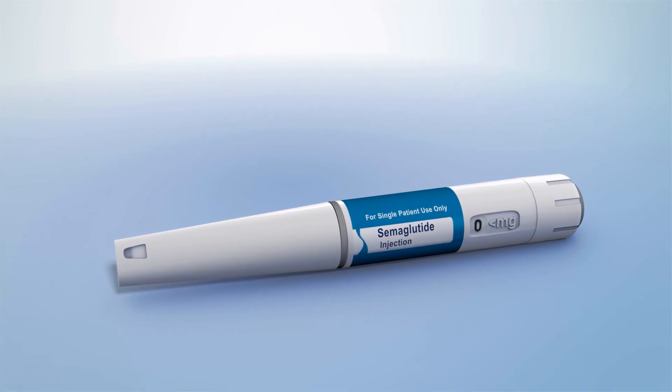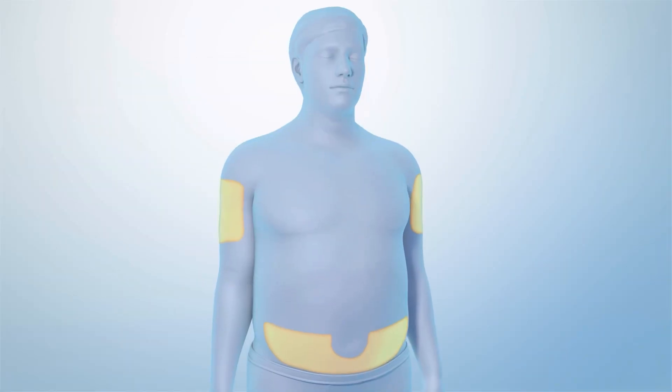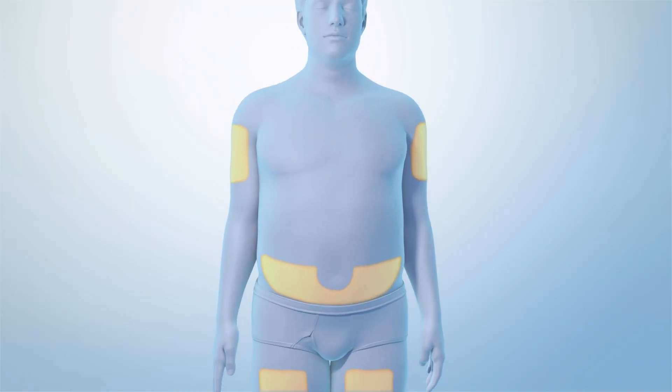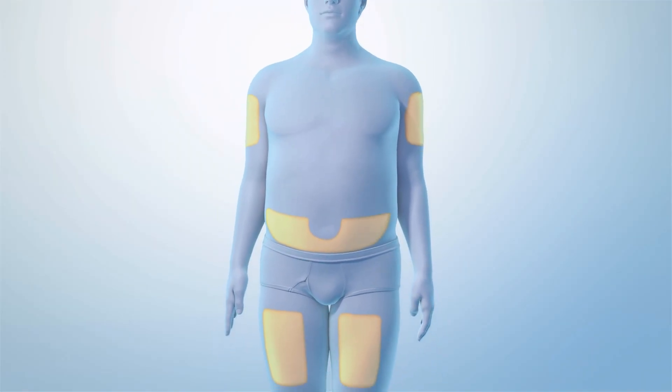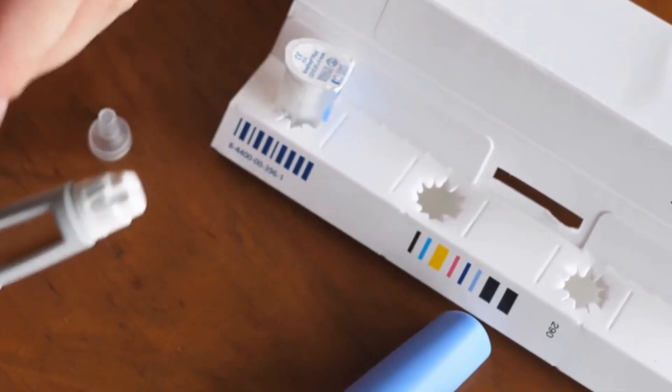Semaglutide for weight loss is a liquid injection that comes in a pre-filled pen. It's injected into your abdomen, thigh, or upper arm once a week on the same day. Carefully follow the instructions for injecting semaglutide.